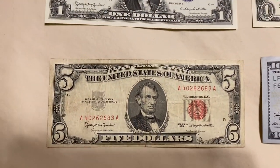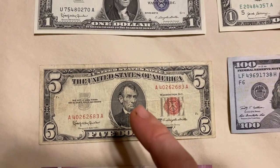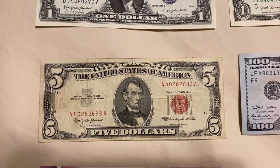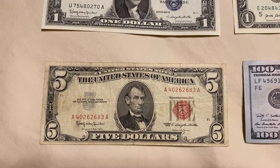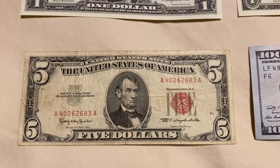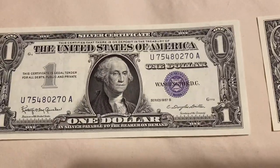Then we got off the silver and gold standard and went to the United States Note. This is basically backed by the United States like a bond, essentially. This was from 1963; the silver certificate was 1957.